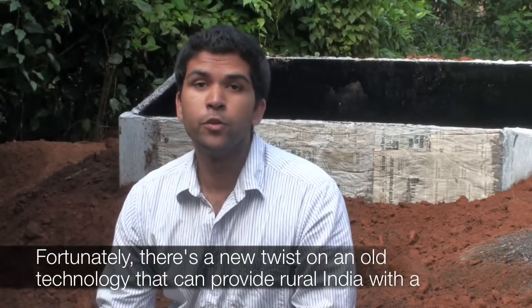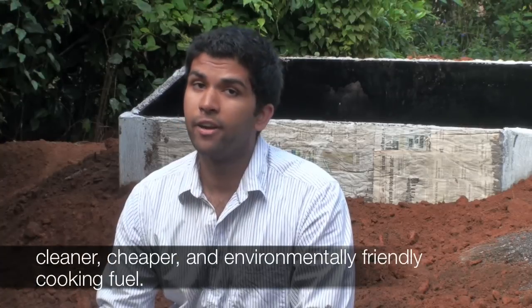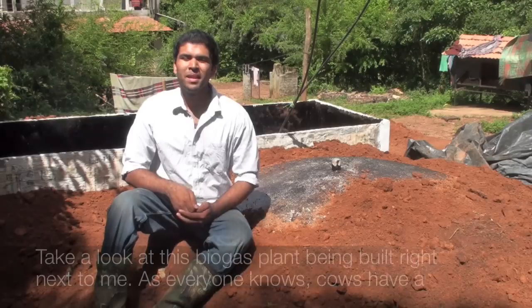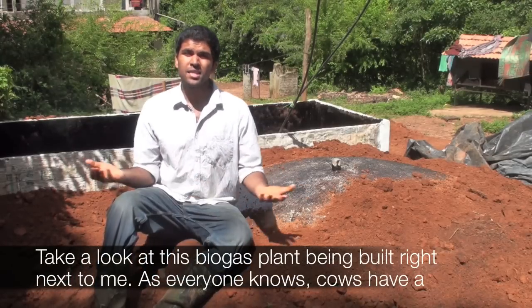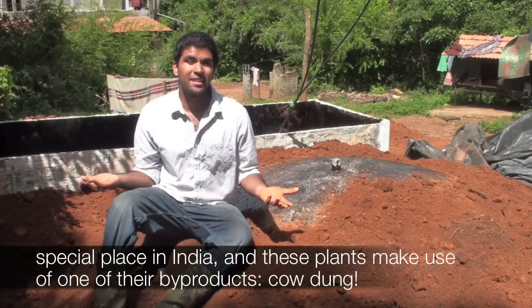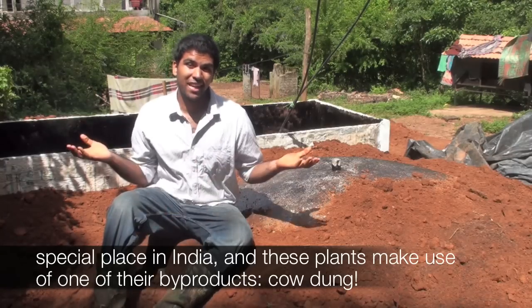Fortunately, there's a new twist on an old technology that can provide rural India with a cleaner, cheaper, and environmentally friendly cooking fuel. Take a look at this biogas plant being built right next to me. As everyone knows, cows have a special place in India, and these plants make use of one of their byproducts — cow dung.